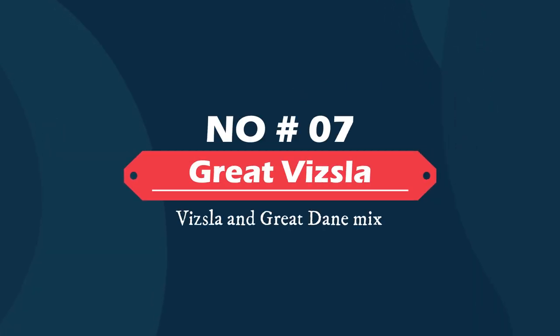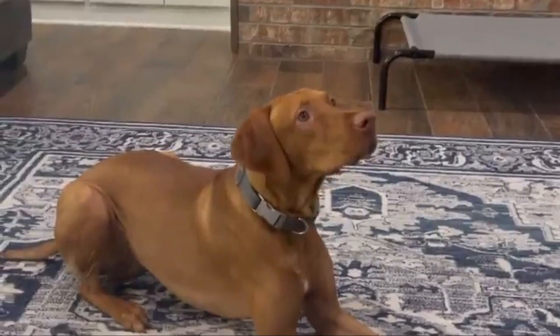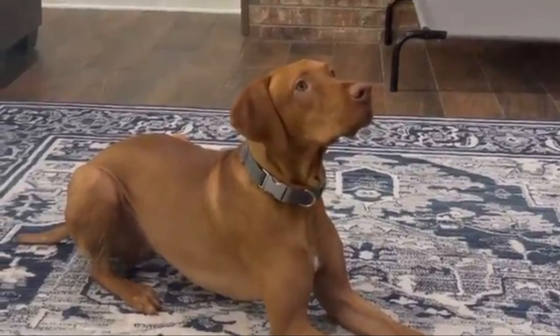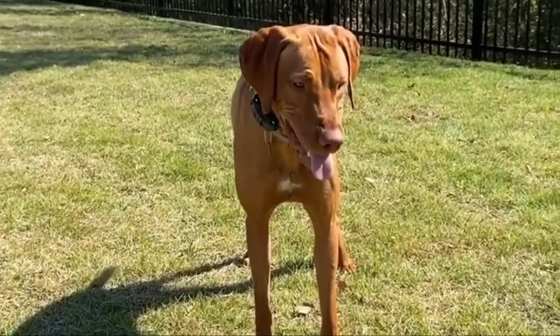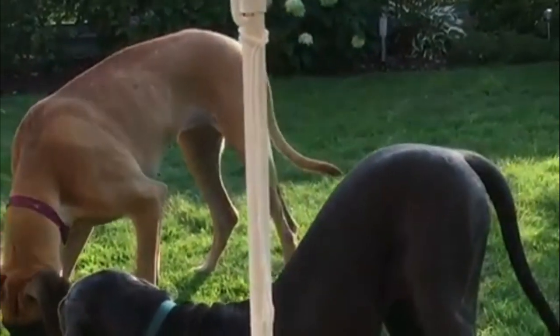Number seven: Great Vizsla — Vizsla and Great Dane mix. The Great Vizsla is a gentle giant with a huge heart to match. This unique cross creates a super friendly four-footer that gets along well with everyone in the family. Make sure these pups get plenty of training early on, as they may be prone to forgetting their size, so it's imperative that they master their manners as soon as possible.